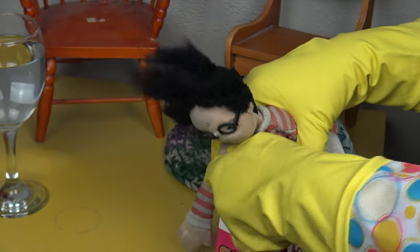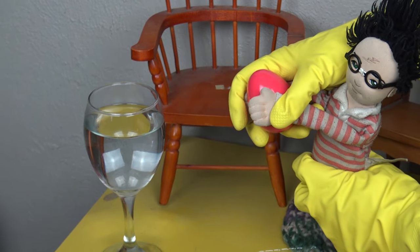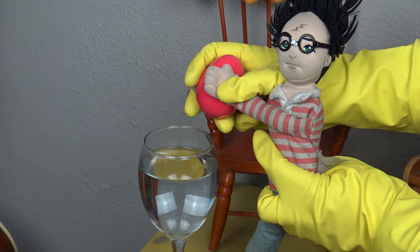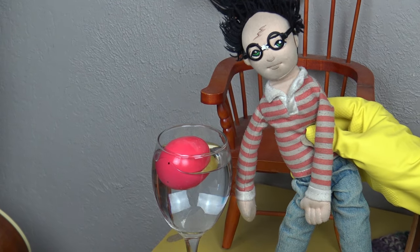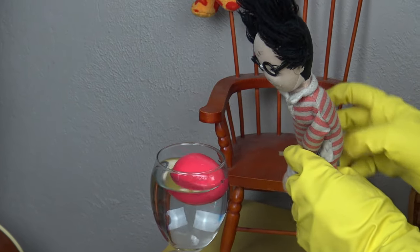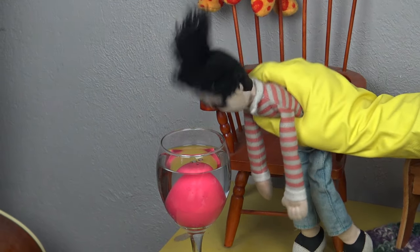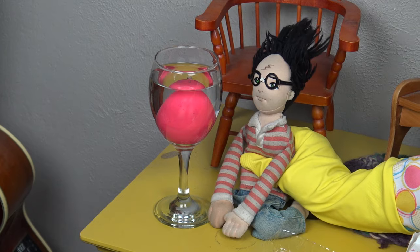So next we got to open this dang thing. There it goes — got it back. So we're going to take this and we're going to put it in this wine glass because it's the funniest thing I could find to grow this in. So here we go. I didn't think it would float. It's time to submerge. So we're going to have a flamingo here in no time.